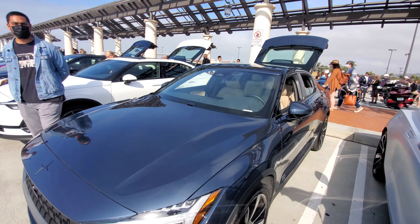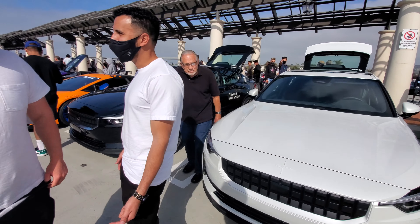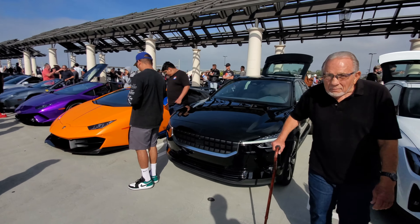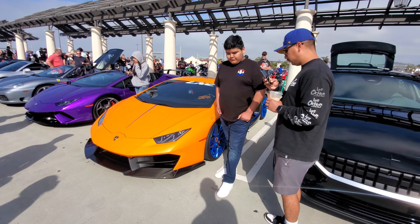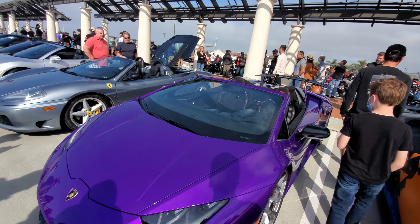Ferrari 360, and here are the Postal EVs - Postal is one of the sponsors of Cars and Coffee. These are their Postal EVs. A couple weeks ago they did an electric test drive. And here's a Lamborghini.